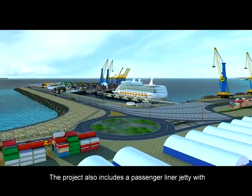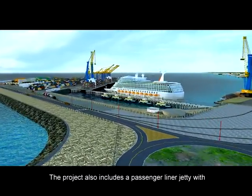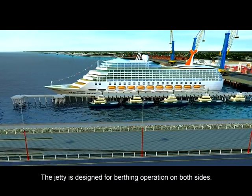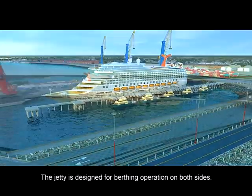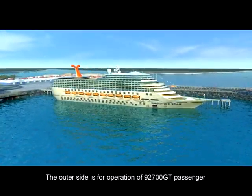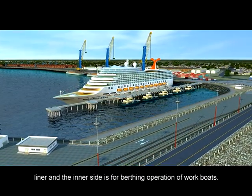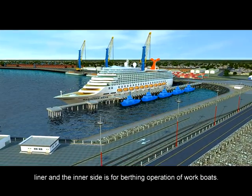The project also includes a passenger liner jetty with a length of 376 meters. The jetty is designed for berthing operation on both sides. The outer side is for operation of a 92,700 GT passenger liner, and the inner side is for berthing operation for work boats.